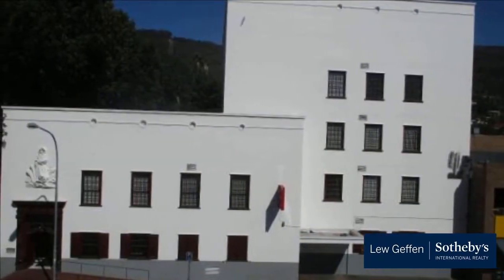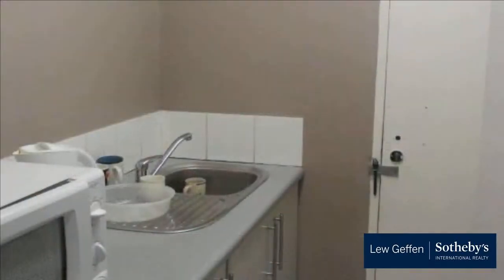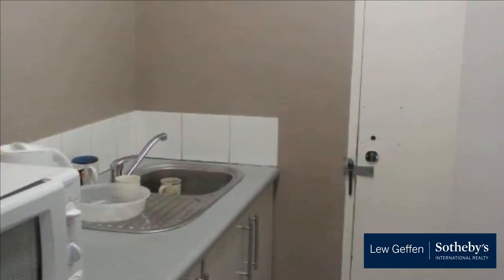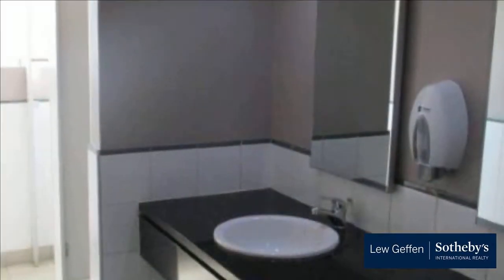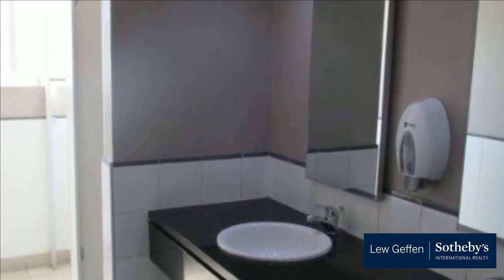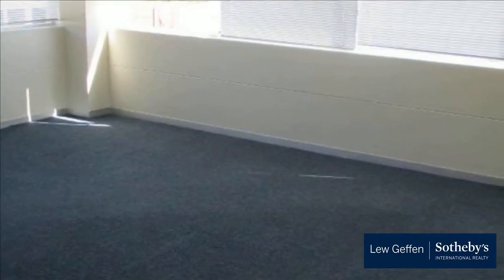This 140m² space is located on the second floor of a well-known building on the main road of Paarl. It includes five sizable offices, a reception area, and a kitchenette. The facility also includes lifts, good air conditioning, and fitted duct sockets for internet as well as office equipment. Each floor also conveniently has its own bathroom facilities for ladies and gents.